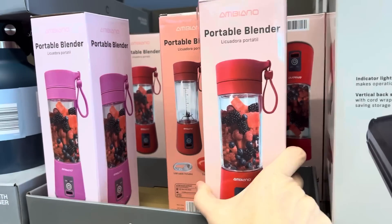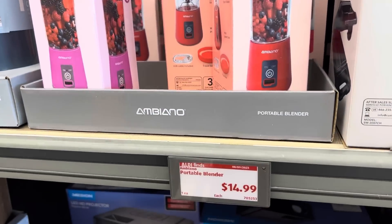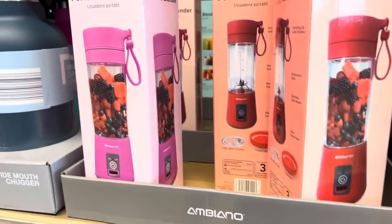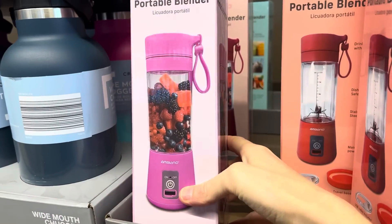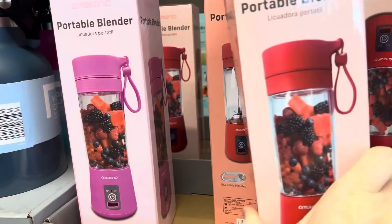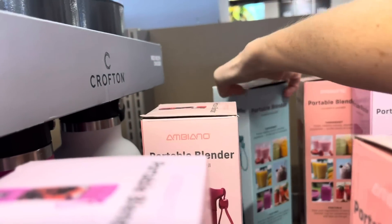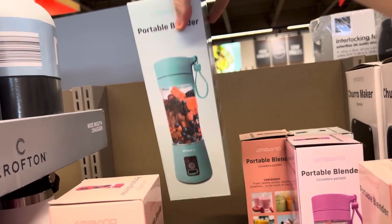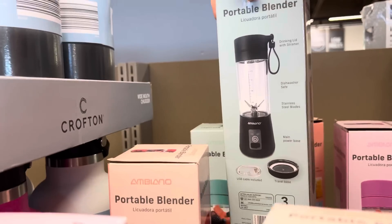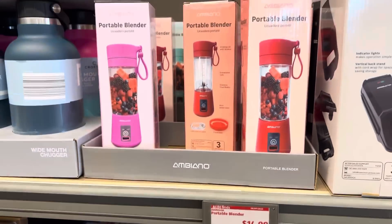I've seen these kind of blenders on social media for a while, and now they've got them here — the portable blender, $14.99. You're able to just take everything on the go. Colors available: purple, red, teal, and black. These are all running $14.99, and this is a total dupe of the Blendjet 2, which is like $50 — so you're saving quite a bit.